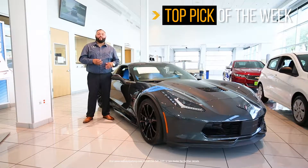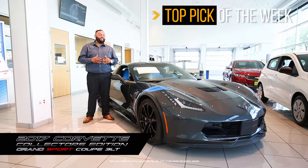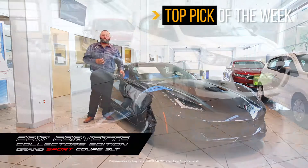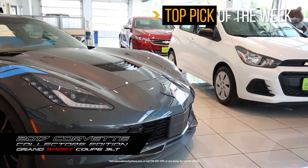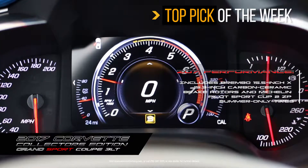We have the 2017 Corvette. Now I know what you're thinking — I can get a 2018, 2019. But this is just not any Corvette. If you love any Corvette, you'll know that this is a Grand Sport Edition. This also has a ZL7 Performance Package. This is one of a kind — you're not going to see too many out on the road.